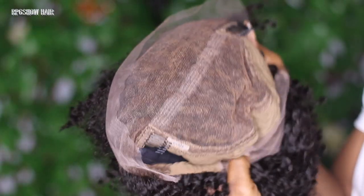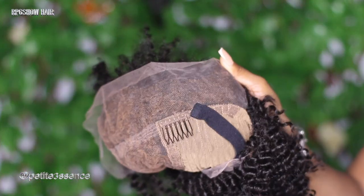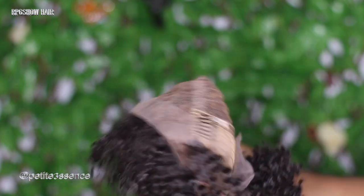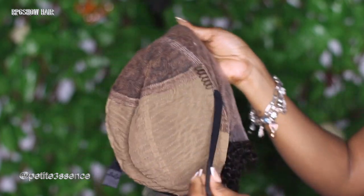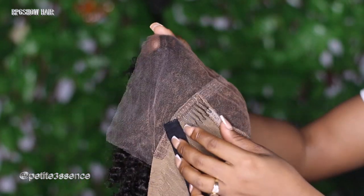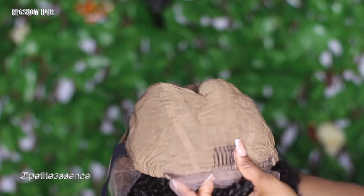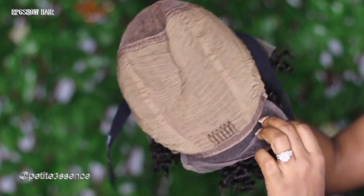It has a 13 by 6 lace parting on the inside, and on the sides it gets a little more shallow — not as much parting space, but it works. There are a total of three combs on the inside of the cap as well as elastic bands. Some people remove these because they can cause a headache when worn. It also has adjustable straps so you can tighten it if needed.